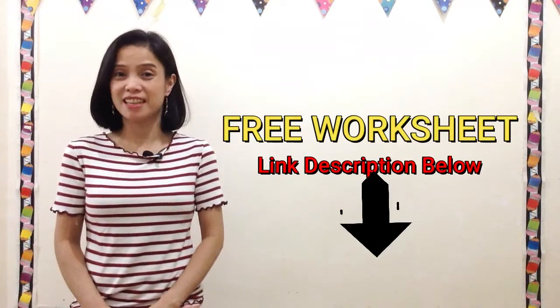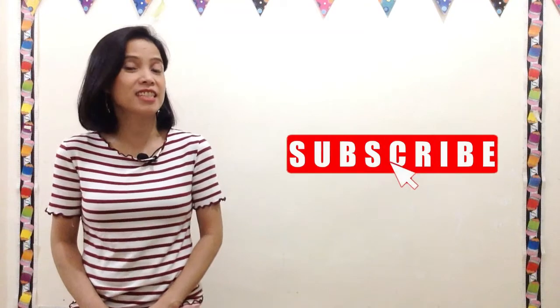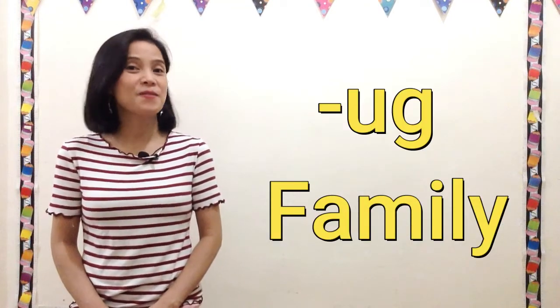Hi kids! Welcome back! For today's reading lesson, let us read together the UGG Family!